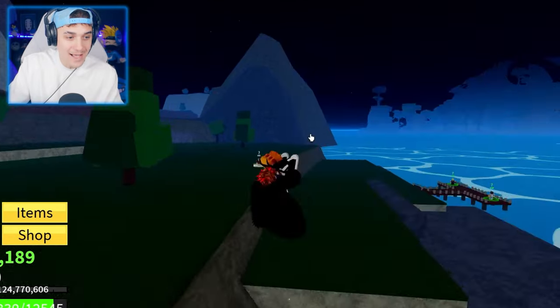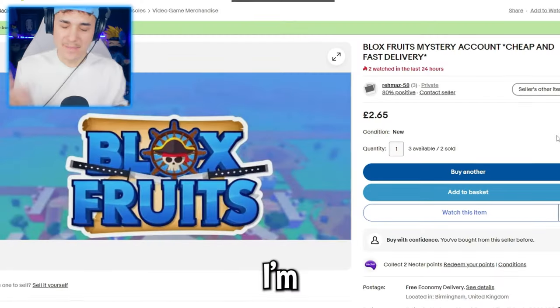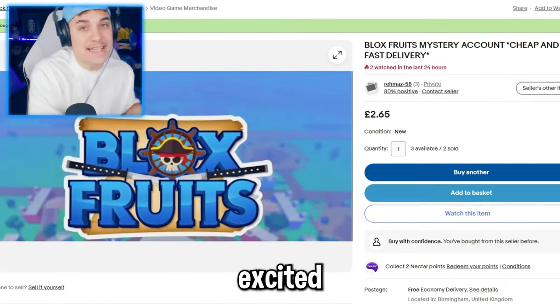Also, before we go, I'm going to just take this fruit and literally drop it in the sea. Yeah. Okay guys, I'm not going to lie — I'm actually more excited about the next account.